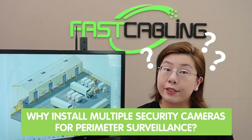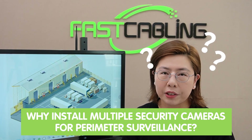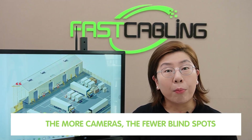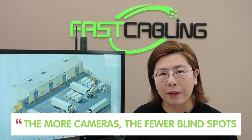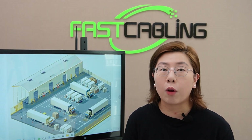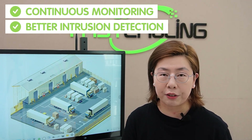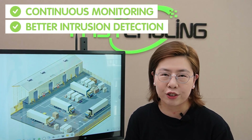First off, why emphasize installing multiple security cameras for perimeter surveillance? That's simple — the more cameras, the fewer blind spots. These cameras work together to provide a seamless overview of your warehouse surroundings, allowing for continuous monitoring and better intrusion detection.